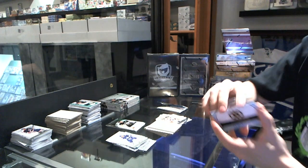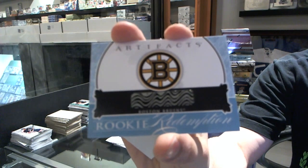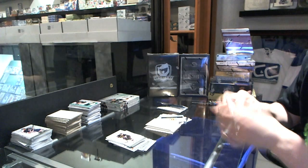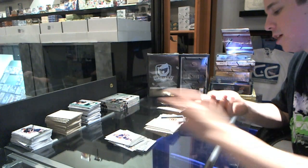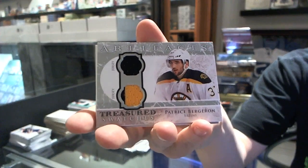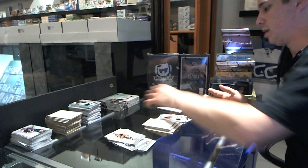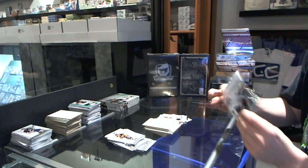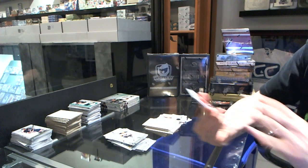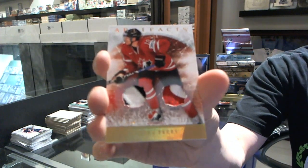We've got a rookie redemption for the Boston Bruins — speaking of Dougie Hamilton. We've got a Treasured Swatches dual jersey for the Boston Bruins, Patrice Bergeron. And we finish with a Team Canada dual patch numbered 11 of 15 for the Anaheim Ducks, Corey Perry.